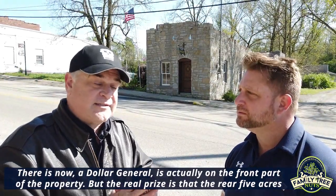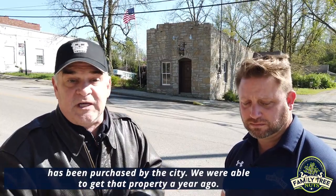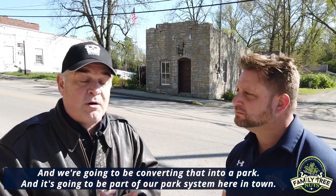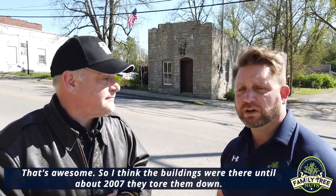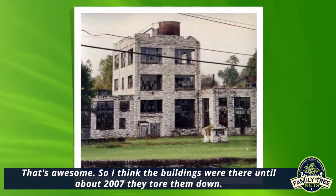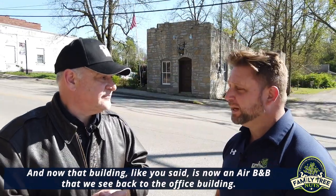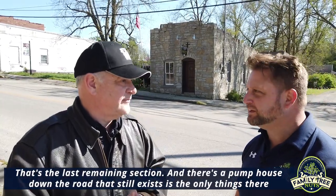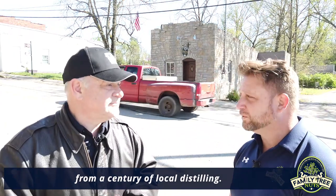The real prize is that the rear five acres has been purchased by the city. We were able to get that property a year ago, and we're going to be converting that into a park as part of our park system here in town. The buildings were there until about 2007 when they tore them down. The office building — now an Airbnb — and a pump house down the road are the only things remaining from a century of local distilling.